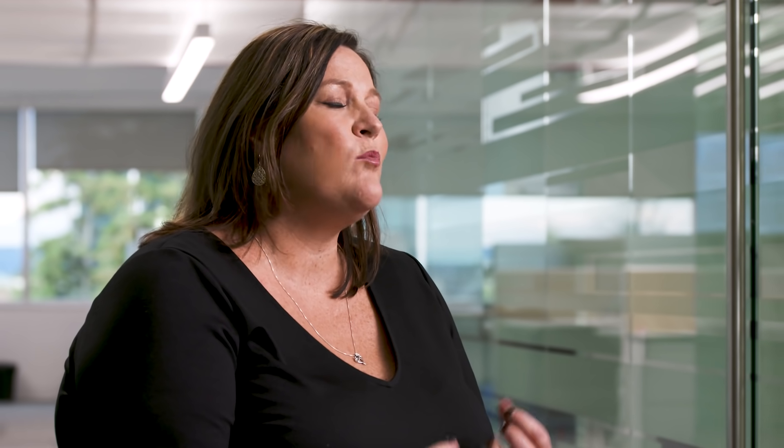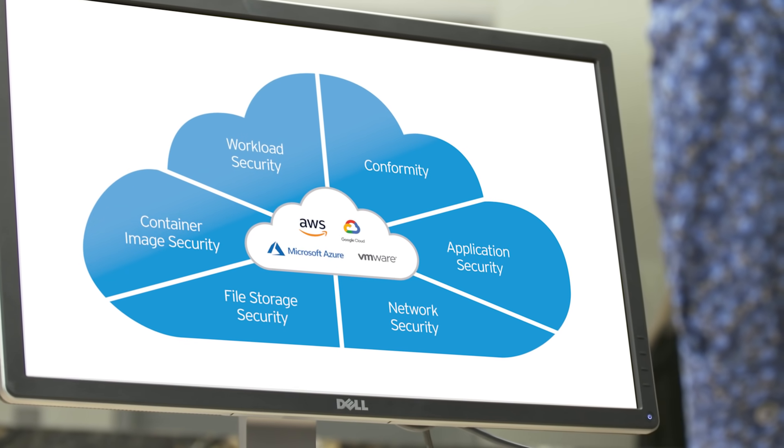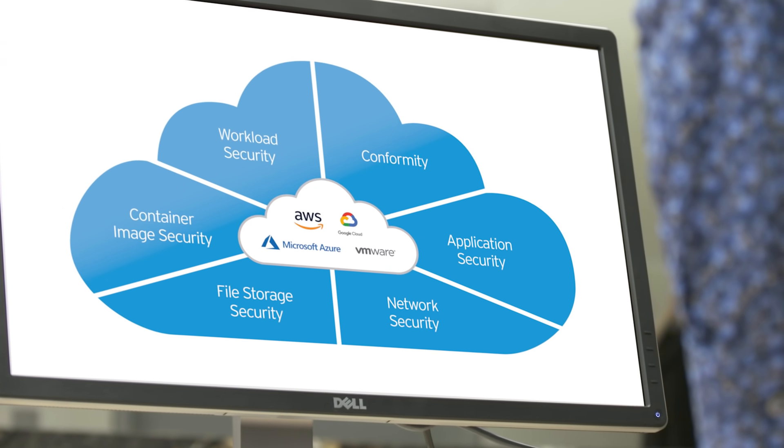So with these challenges in mind, we are really excited to introduce Trend Micro Cloud One, which is a cloud security services platform that takes you broader and deeper than any solution on the market, really reinforcing Trend Micro's position as the leader in cloud security.